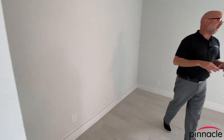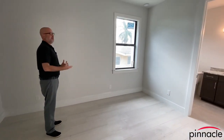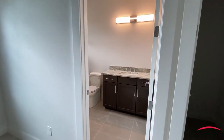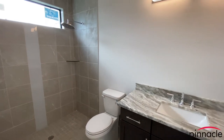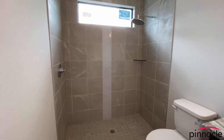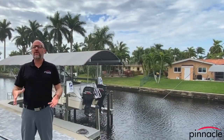Let's go into the guest bedroom. Again, this is a very generous size bedroom — you can fit a king-size bed in here. We have a walk-in closet and an ensuite bathroom with a vanity, toilet, and a shower. Thank you for watching this walk-through tour of our Tarpon model.